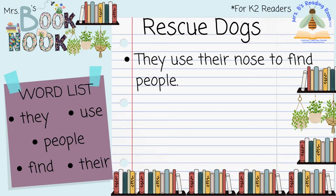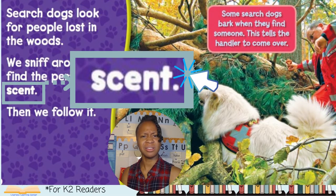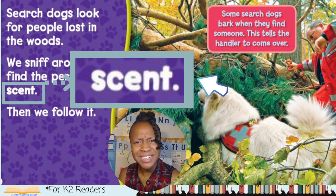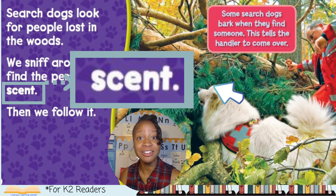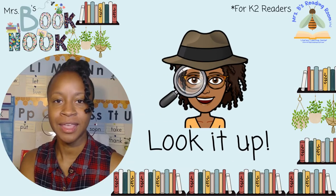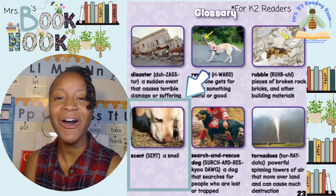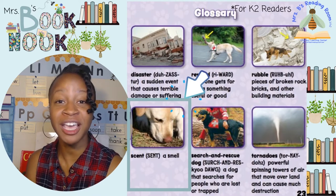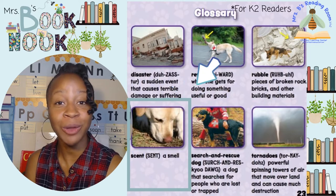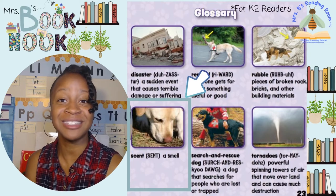Let's get back to the book. Search dogs look for people lost in the woods. We sniff around to find the person's scent. Then we follow it. Scent — what does that word mean? It's written in big bold letters, so that's a bold word. That means it's a new word. Let's go to the glossary and look it up. A scent is a smell. So when the search and rescue dog is following someone's scent, they're following the way the person smells. Now that we know what scent means, let's get back to the book.